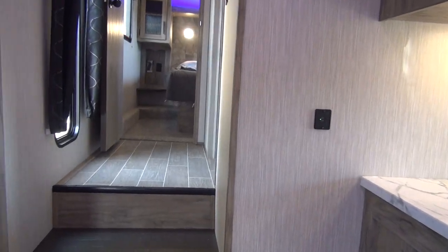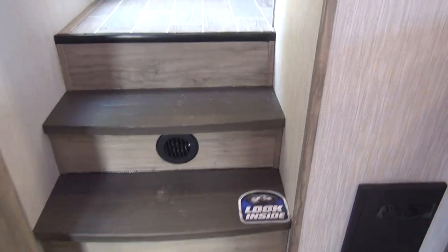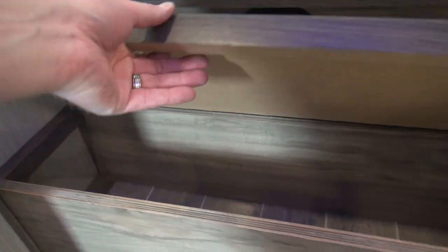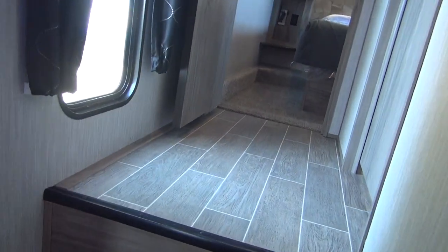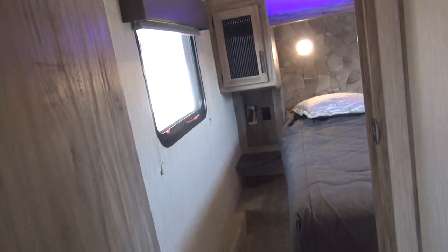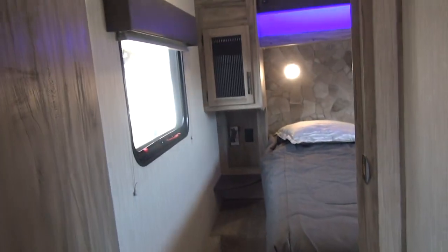We'll head up towards the bedroom and bathroom — I'm going to start in the bedroom and come back to the bathroom. One other thing Arctic Wolf is doing is the bottom entry step has storage built into it as well — just a little extra spot, and it's nice to see small details like that. Coming up into the bedroom, there are windows here in the hallway to add light so you're not walking into a dark space. You also have hard swing doors that close off your bedroom.